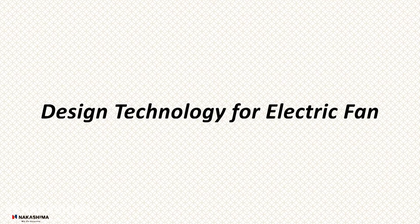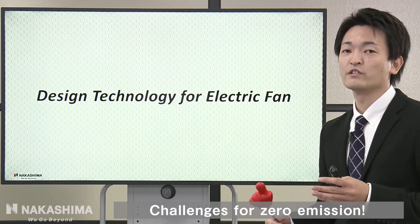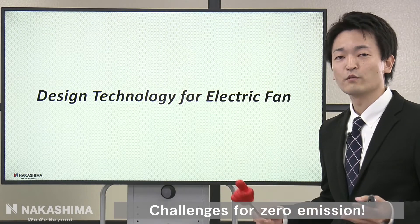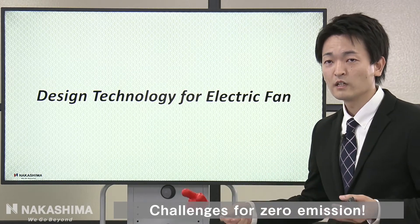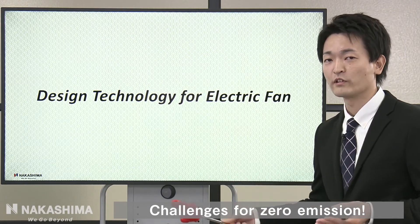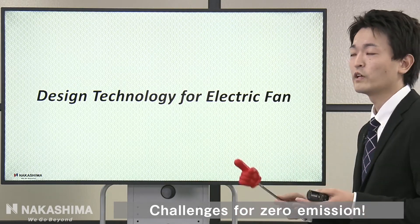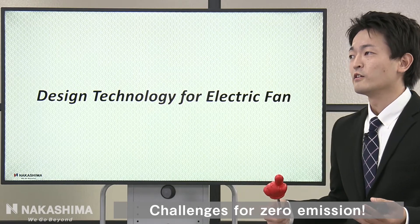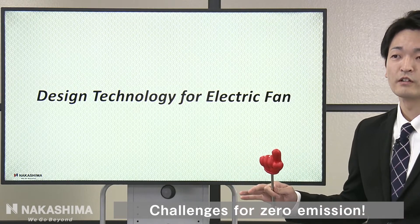Let's take a short break. Let me introduce our technologies for electric fans. Electric fans are very common in Japan, especially in summertime. We applied our leading propeller design technology from the marine industry to electric fans as well. We can hear the customer's voice: 'This breeze is so comfortable that babies can sleep well.'